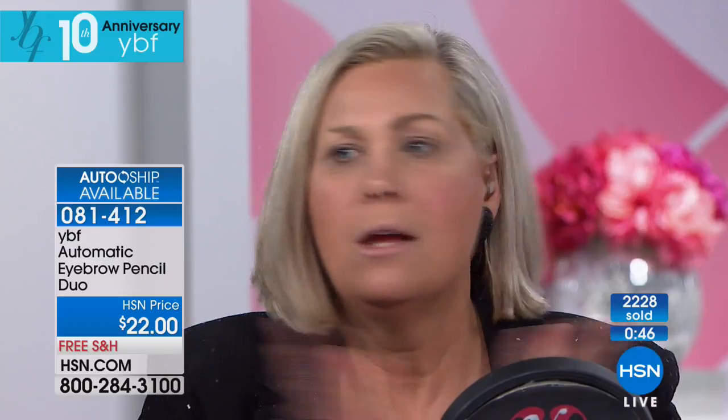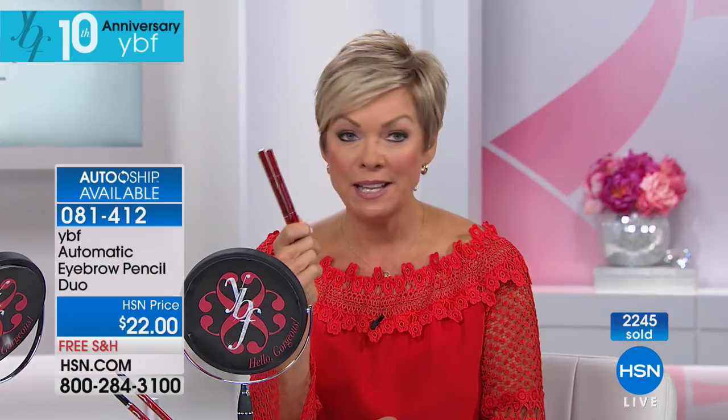Brow challenge — I want women to draw on one brow and not do the other, take a selfie, and we're going to make a brow challenge. We'll keep you posted because we want you to help other women see that there can be a change to the way they look. Eyebrow pencils — worldwide bestseller, over 13 million all over the world.